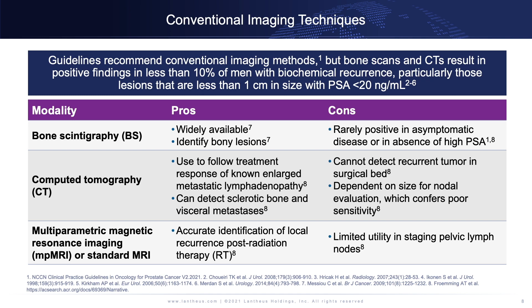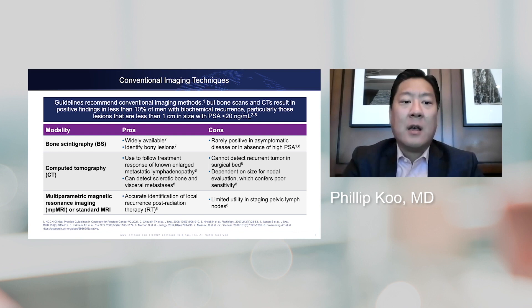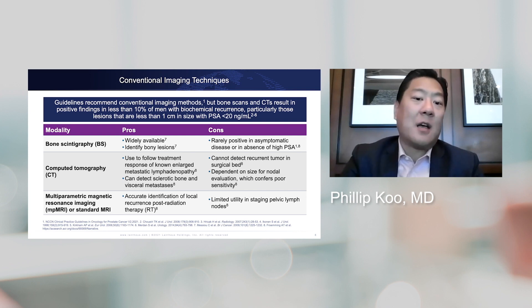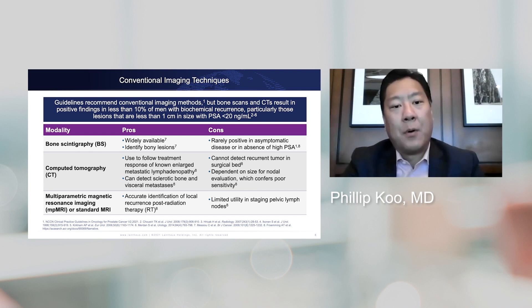What we know is that these tools perform not so great in patients with lower PSA levels at biochemical recurrence. We're familiar with those patients with a PSA of less than 20 or 12 that come to your office with biochemical recurrence — you get a bone scan and CT, and more often than not it's negative. Bone scans are rarely positive in asymptomatic patients or in the absence of a high PSA level. The advantage of bone scans is that they've been around a long time, are widely available, and give you a whole-body picture of where bone mets might be.